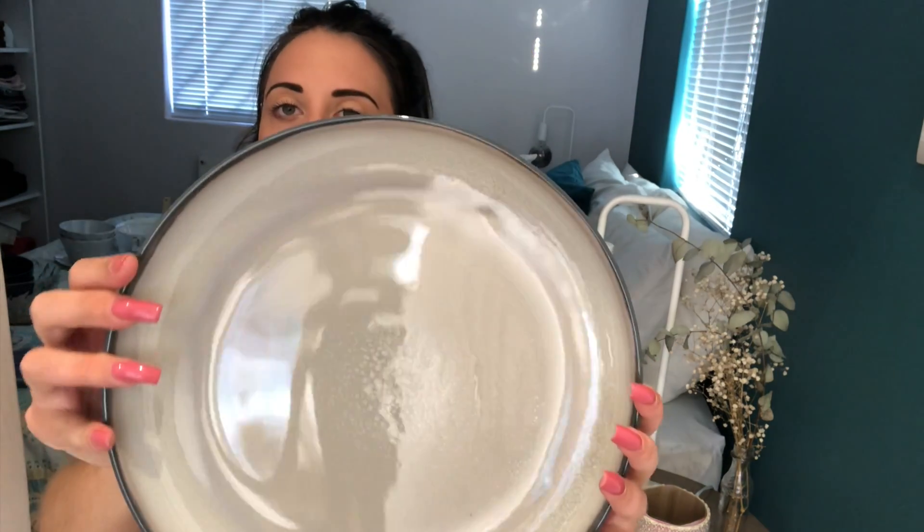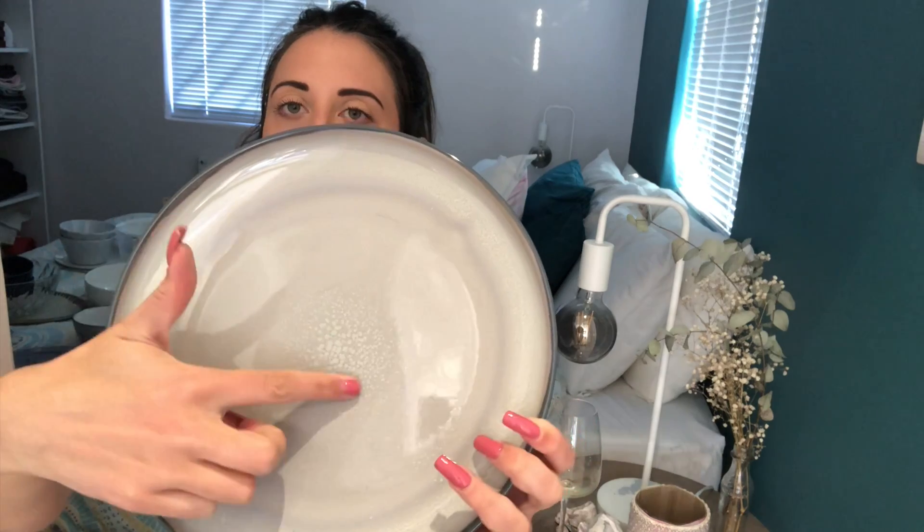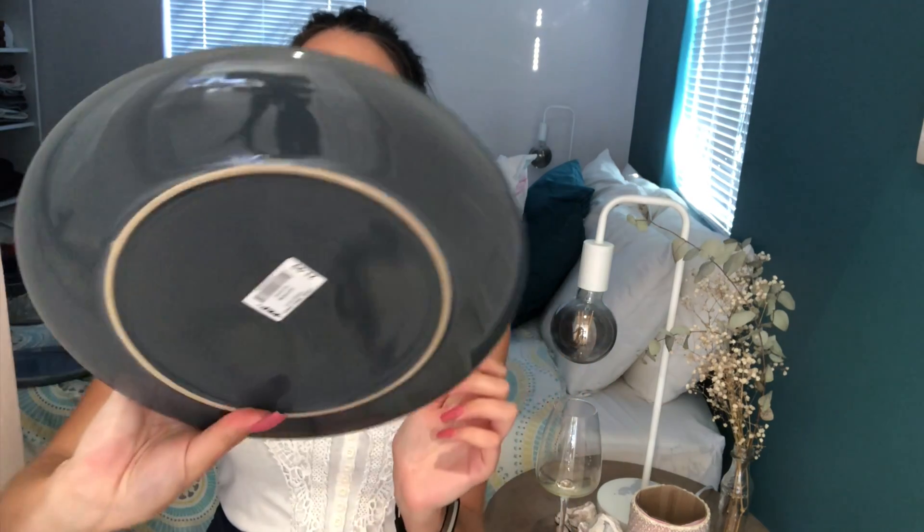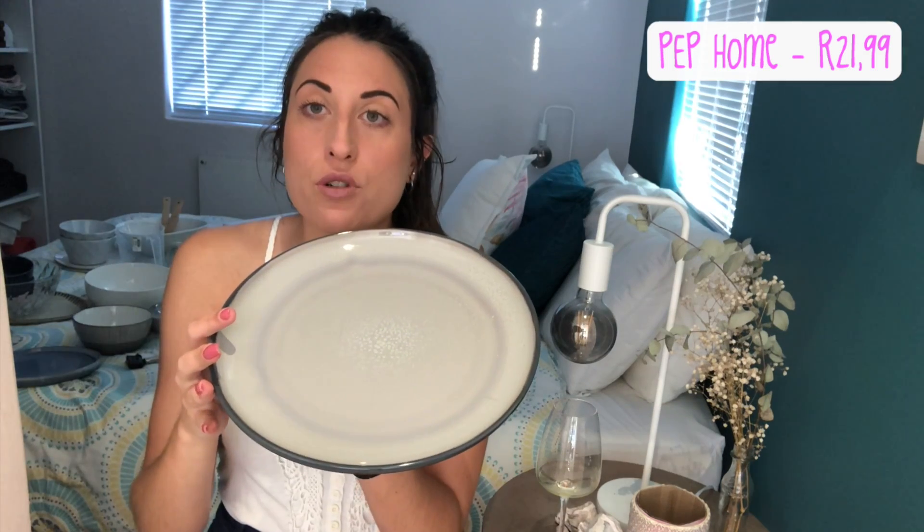Those are the plates I showed you first from Mr. Price - I don't really like them but we don't want to waste them. So I just bought two of these Pep dinner plates for Palmer and me - the same rustic kind of style, a bit of an acidic earthy color with dark around the outsides. These were 22 rand so I just bought two.